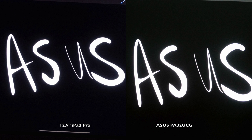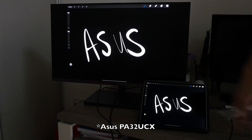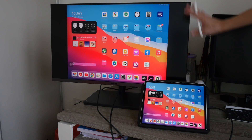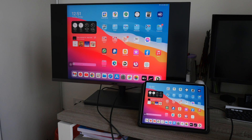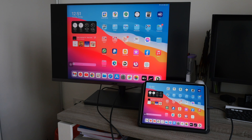Both displays still look really good — if you are using auto brightness, blooming is not really that much of an issue. In fact, this ASUS monitor's blooming is already considered really well controlled compared to the previous model that I tested. I will review this in greater detail in an upcoming review. With this side-by-side comparison, I'm actually quite impressed by the quality of the display on the M1 iPad Pro.